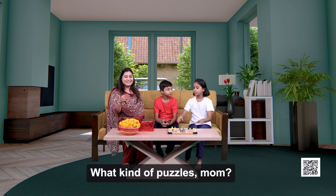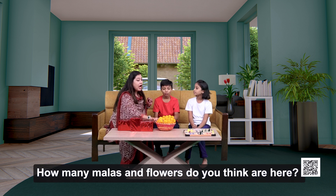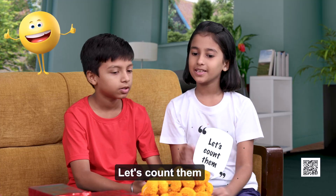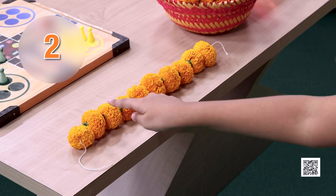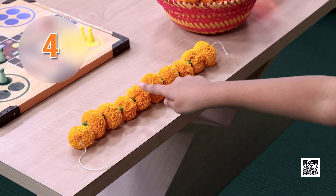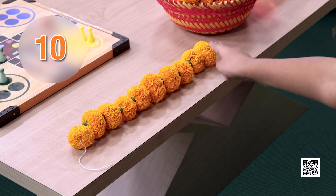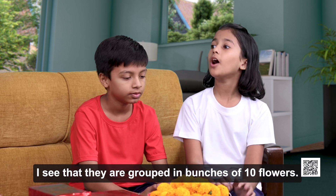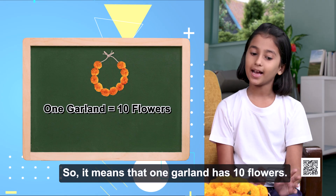What kind of puzzles, Mom? I have prepared some malas with a bunch of flowers. How many malas and flowers do you think are here? Can you count them? Yes, let's count them. 1, 2, 3, 4, 5, 6, 7, 8, 9, 10. I see that they are grouped in bunches of 10 flowers. So it means that one garland has 10 flowers.